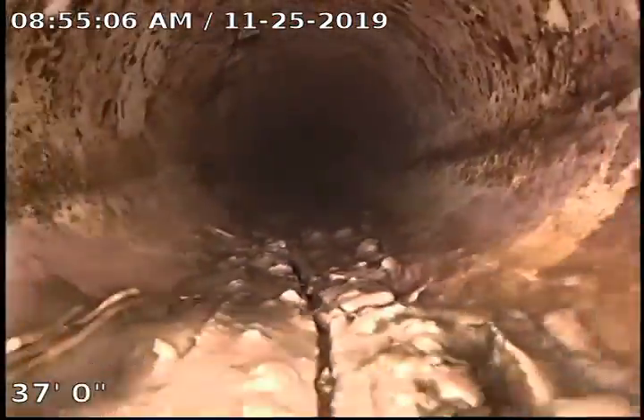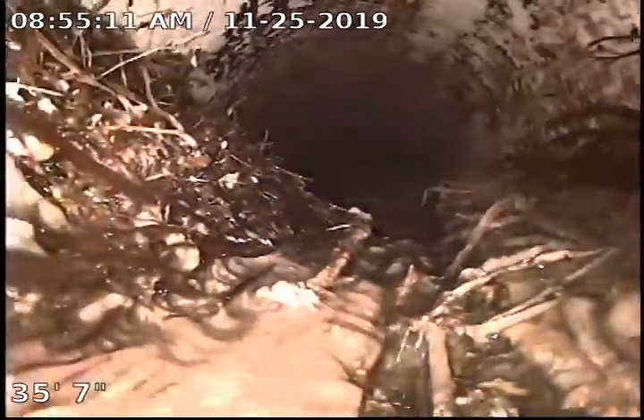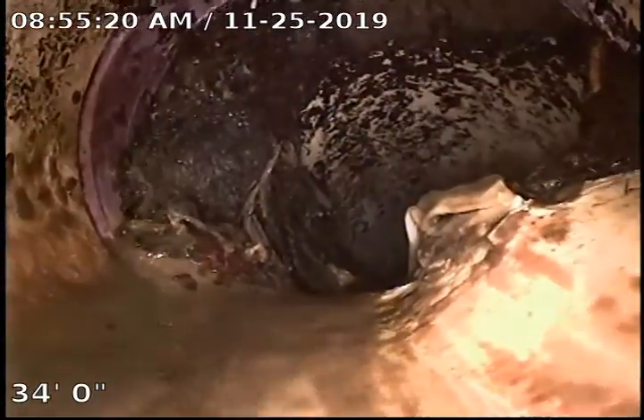You can see quite a bit of sludge buildup on that bottom side. Got some roots here as well. We'll recommend doing a RootX treatment on this. What that is is a foaming root killer that we put into the line for 6 to 8 hours to help clear that out.